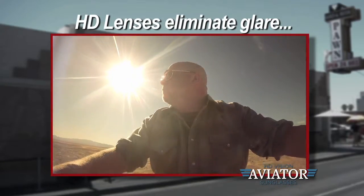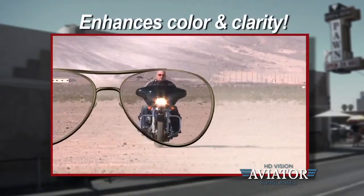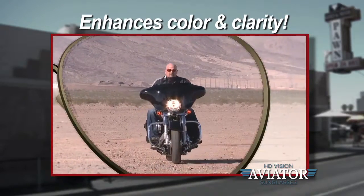I'll tell you folks, if they can handle the blinding glare of the Vegas sun, you know they work great. And man, do they look cool.